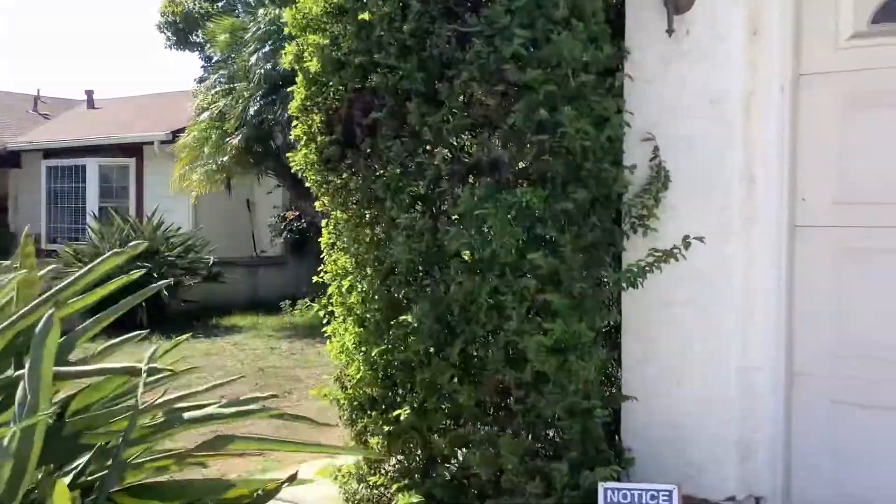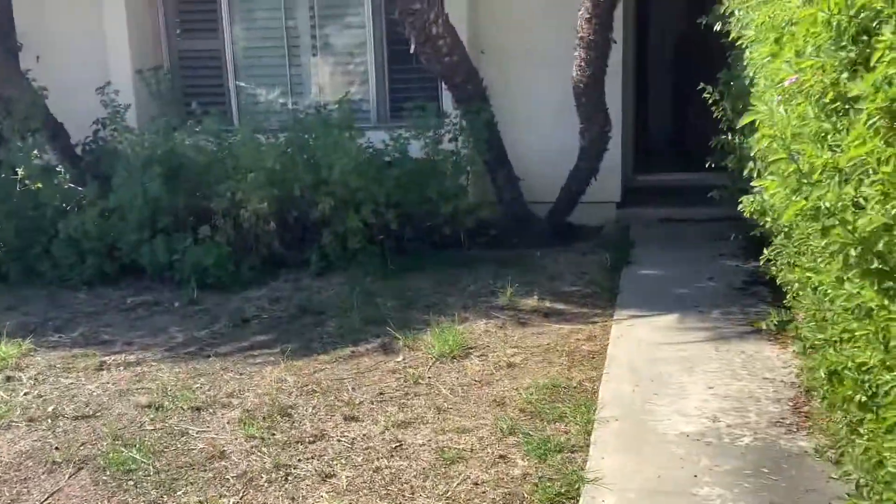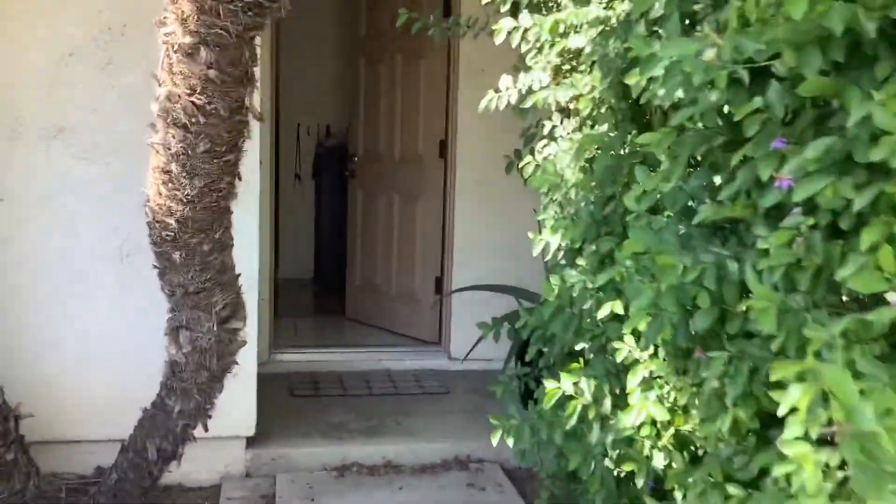This is a virtual tour for 10084 Keebler Drive in Mira Mesa. It is a two-bedroom, two-bath, single-level detached home, 1008 square feet.